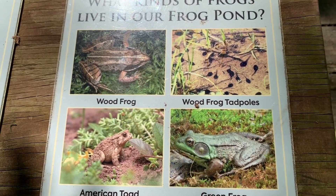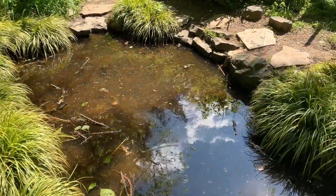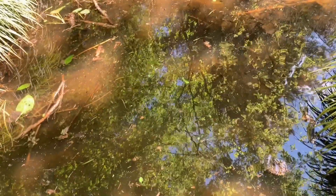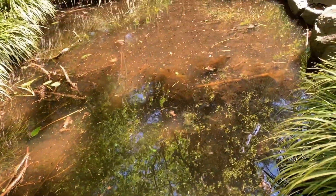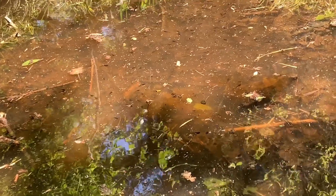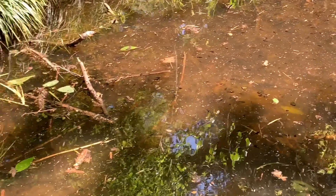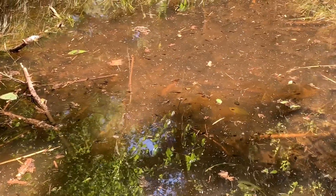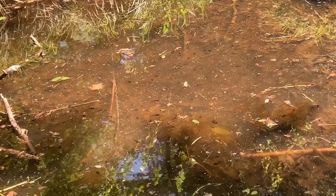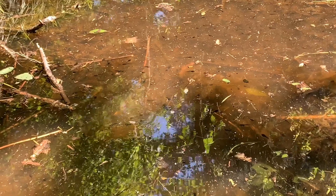We're filming this in mid-May. The two species we have in our pond right now are going to be green frogs and wood frogs. I know it's kind of hard to see from the video, but there are hundreds if not thousands of tadpoles living in this pond right now. Really any little thing you see on the surface of the pond — outside of debris like sticks and leaves — all those little black lines and dots you see, those are all tadpoles. The ones you're seeing right now are going to be wood frog tadpoles. Even though adult wood frogs are no longer here, we have plenty of wood frog tadpoles.